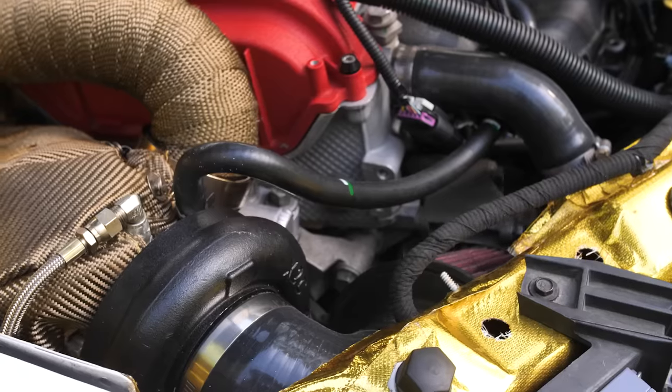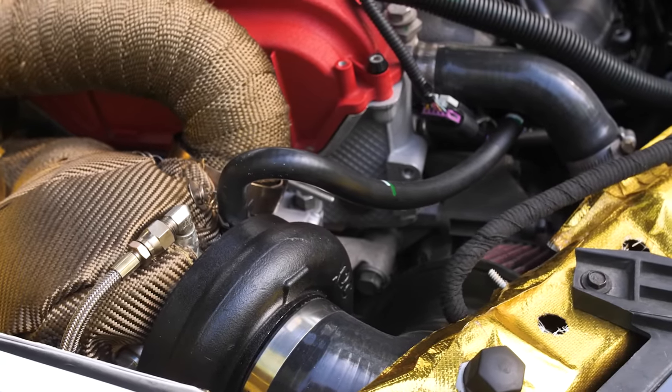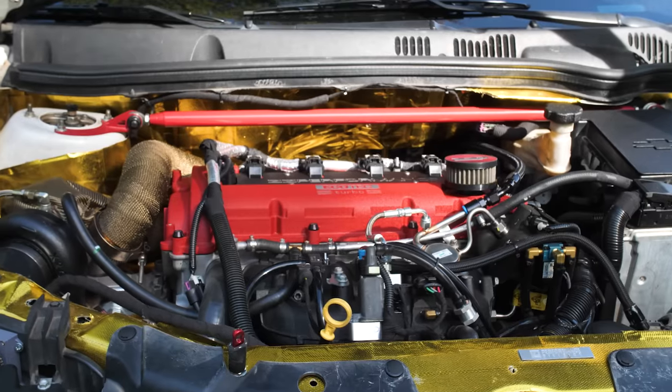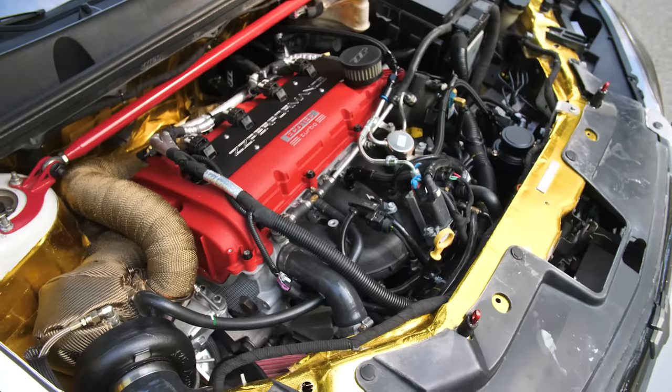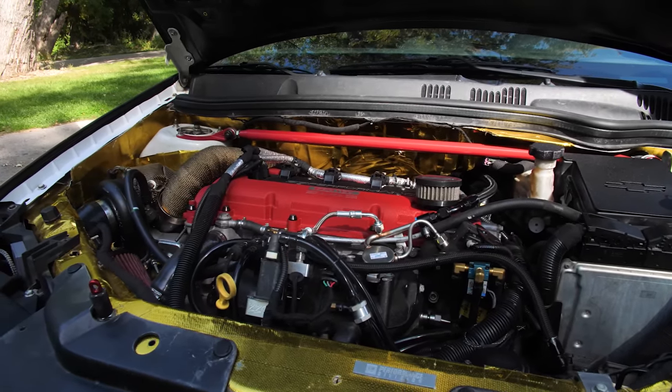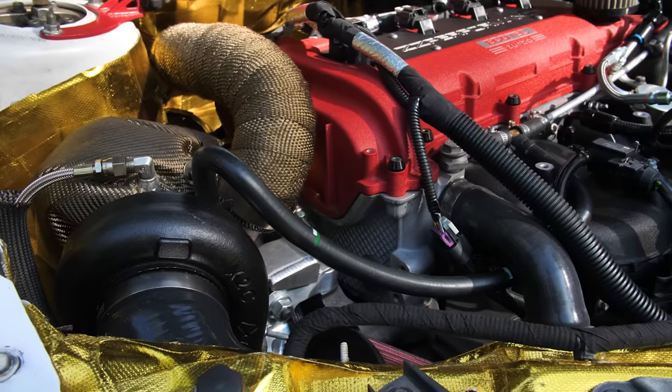Example A: it has a sidewinder setup on it. What that means is it takes the rear-mount turbo setup from the factory and makes it more of a front turbo setup, and it just looks so much better in the engine bay. You can see everything and how it works. The big single turbo just looks so menacing.